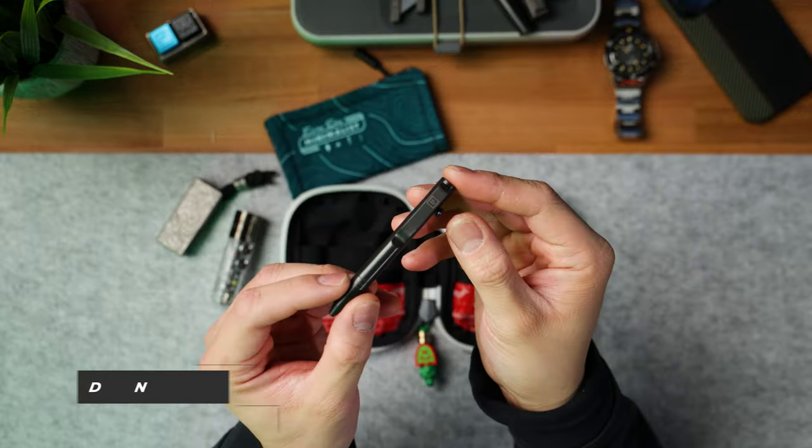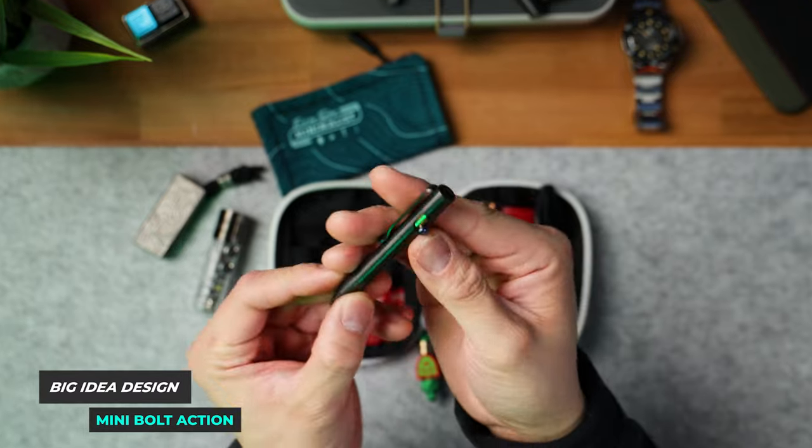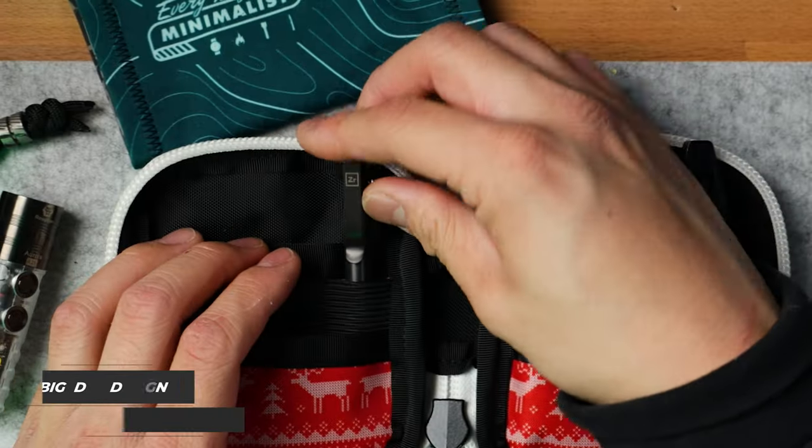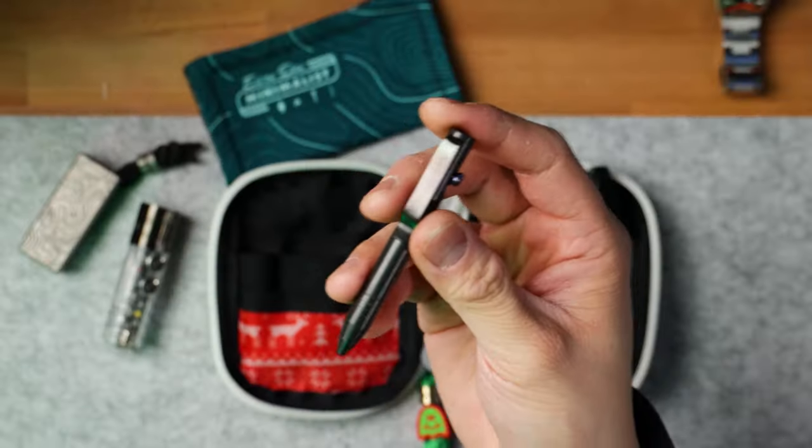Next up, I have my pen — you guys have seen this before. This is the Zirconium Big Idea Design Mini Bolt Action Pen. I decided to go with this pen specifically because it fits really well within the GarageBelt Gear Mighty Pouch Plus. It doesn't take up a ton of space, gets the job done — just an awesome pen. If you guys are interested in grabbing one, go to the link in the description below.